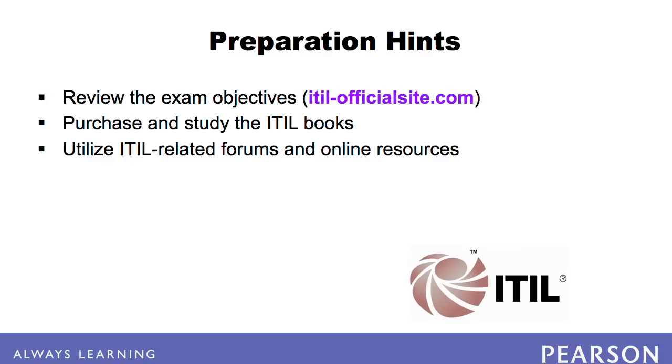If you require a full immersive experience, many training companies offer accredited ITIL V3 Foundation training, which often includes the foundation exam at the end of the class. Many students enjoy classroom training because it eliminates many common distractions. However, these classes are often expensive.